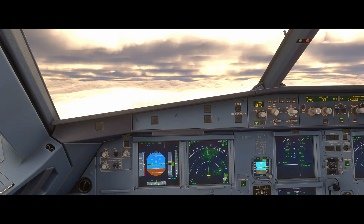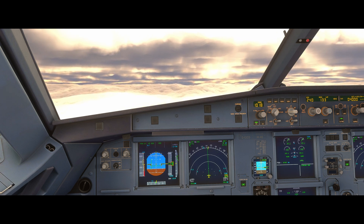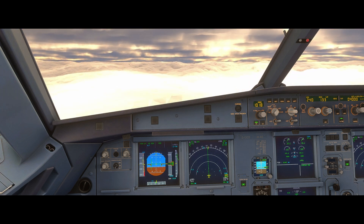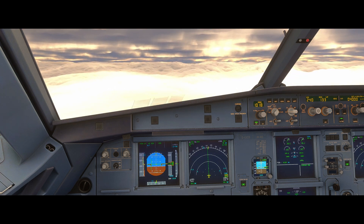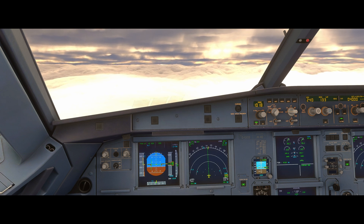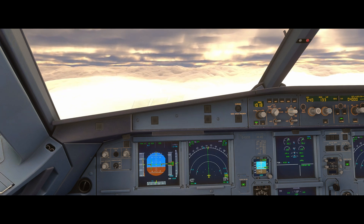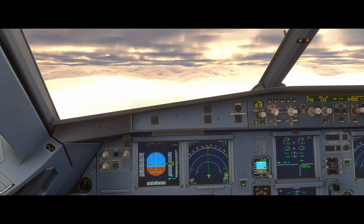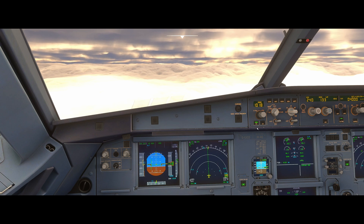So that was a bit of a worst case scenario — descending blind with speed brakes deployed. Obviously we'll be informing ATC, liaising with them and attempting to resume our flight path at this point. We're in TOGA lock so we need to recycle the thrust levers to be able to get the system re-engaged.